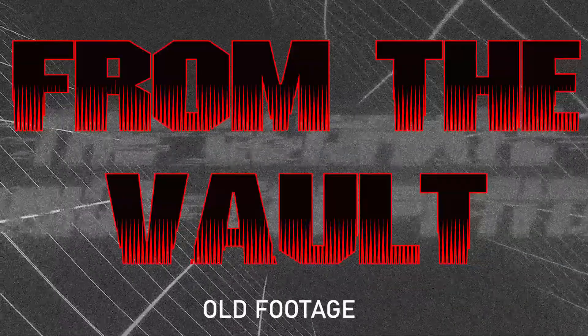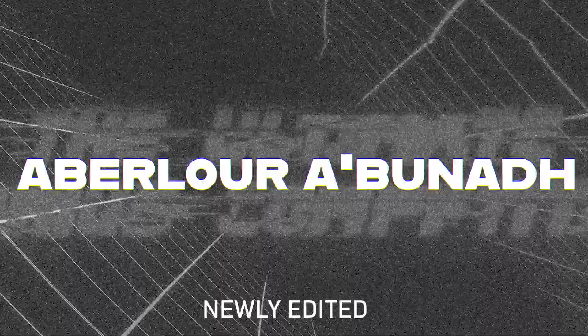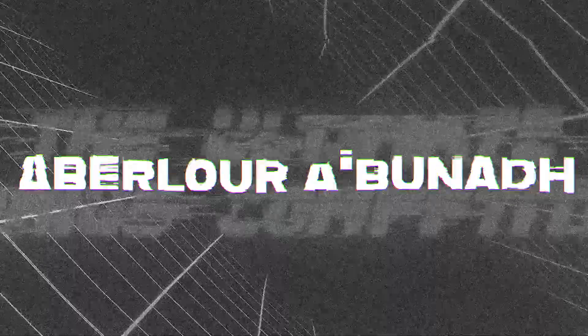Welcome to the vault. Vault footage, newly edited, just for you. Welcome to Curiosity Public. I'm Dutch. Jules here. Dylan.